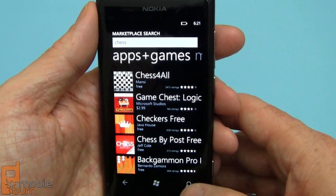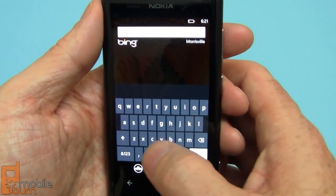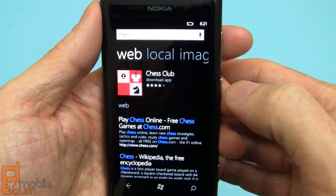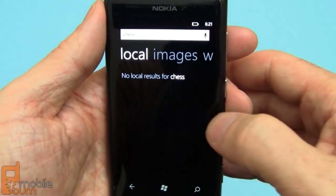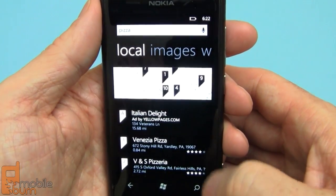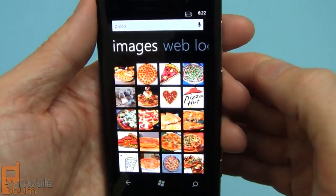But if I tap the search button, it actually gets me to regular Bing search. If I were to type chess, you might also see applications surfaced in the results but you're going to get web-based results as well. You can switch through and get to local results. You're not going to find local results for chess but we might for pizza. You can see it shows maps and local pizza places, and you still have local web search as well. You can also see that there's a Pizza Hut app available.